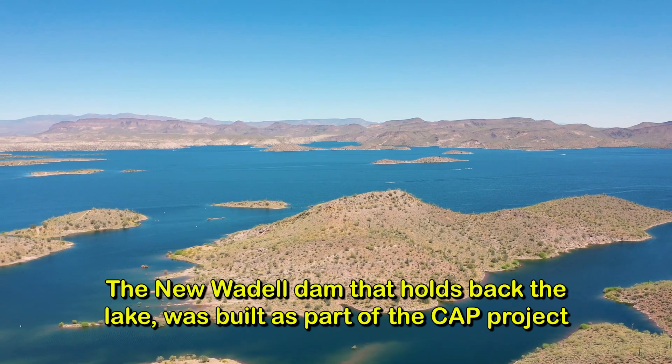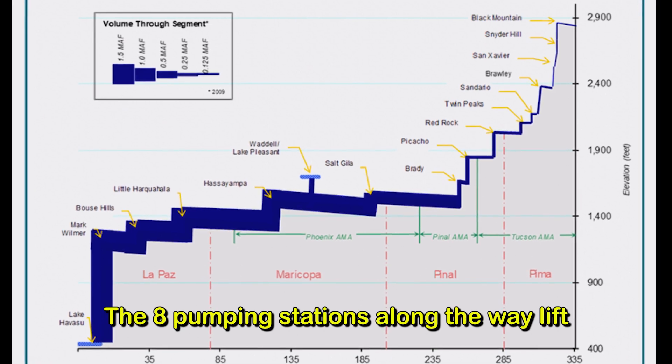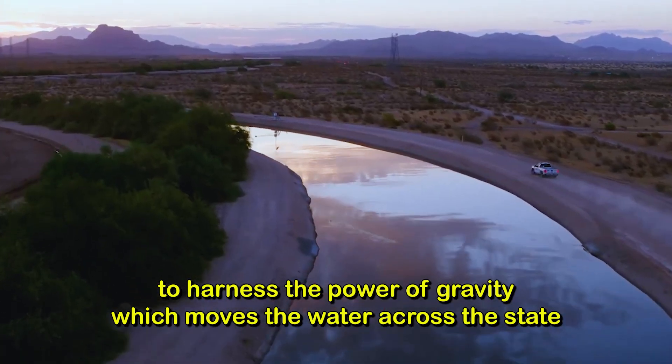The new Waddle Dam that holds back the lake was built as part of the CAP project. The eight pumping stations along the way lift the water nearly 3,000 feet in elevation along the full route, to harness the power of gravity which moves the water across the state.